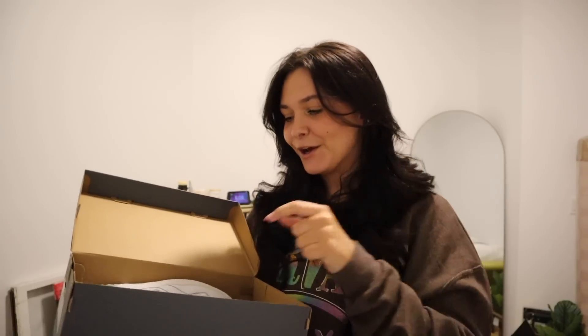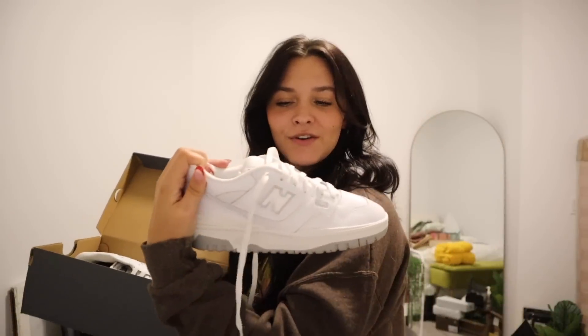My sister got me the New Balance 550s in white. I really wanted these — I think they're so cute. My sister wasn't a fan of them but that's okay. That's everything from my sister and she did amazing. I love her so much.